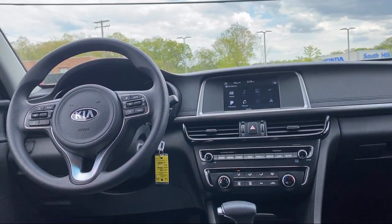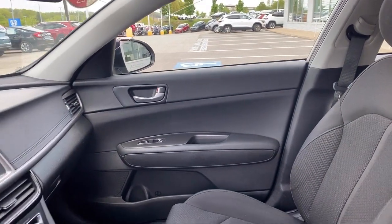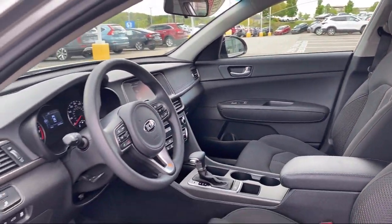Our service is so exceptional that we have been the recipient of Kia's Platinum Prestige Award, so come see us today at South Hills Kia.